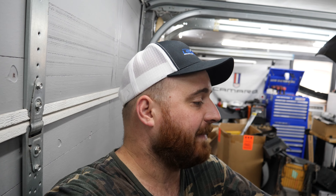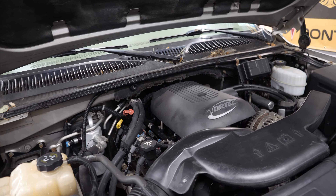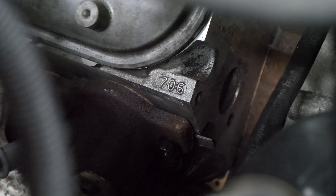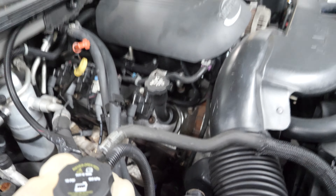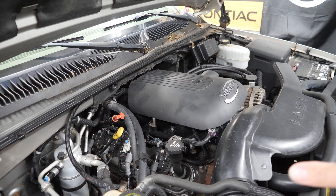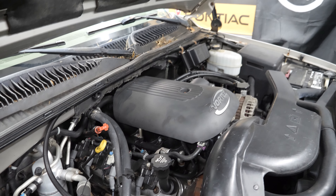I pulled that cam out and threw the stock one back in. While I was at it, I had the 799 ported heads that Head Games did for me with BTR valve springs. I figured I needed to pull the valve springs out anyway for the stock cam, so I pulled those heads off and put them aside to save for something else. I took the original 706 heads that had 240,000 miles on them and threw some new valve seals in them, and they went right back on the stock 260,000-mile bottom end. I left the ARP head studs in since I didn't have replacement bolts.